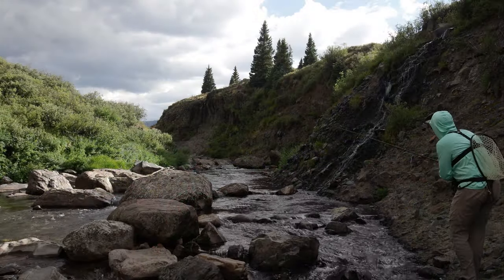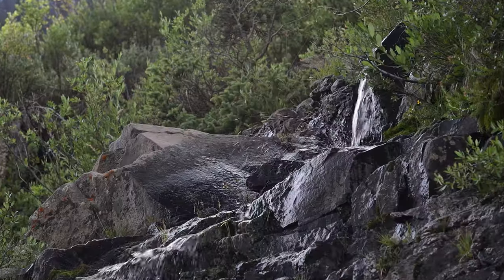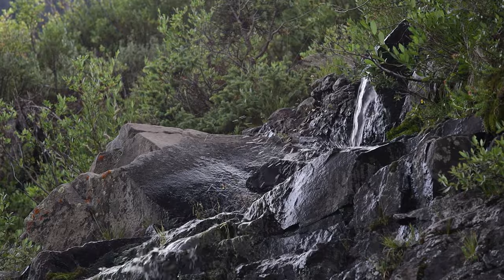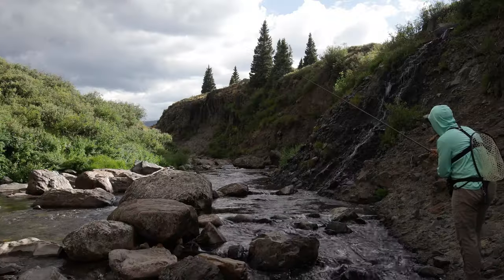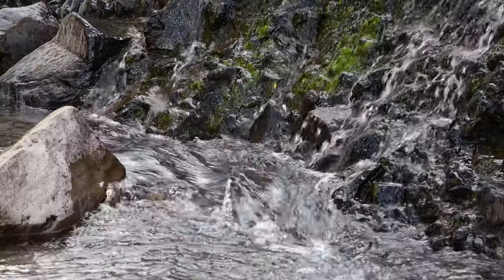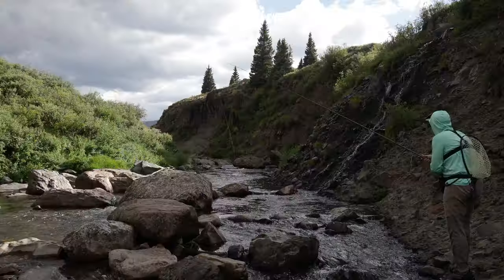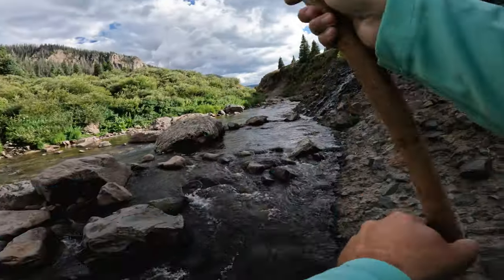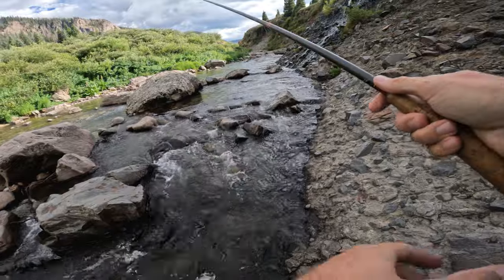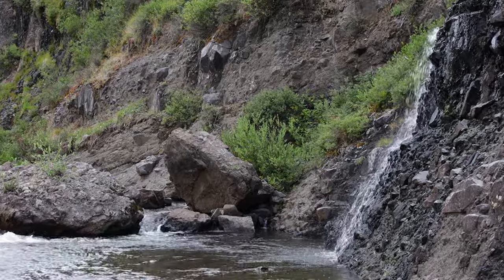Look at this waterfall coming right into this pool — that is so incredibly pretty. I love catching fish in weird, beautiful, unique places, and it would be just awesome to hook up to a fish in this pool next to this waterfall. It even looks like there's another one right up around the corner — that one up ahead looks a little bit deeper too. Fingers crossed, I'm optimistic, things are looking up.